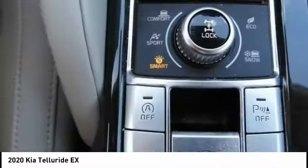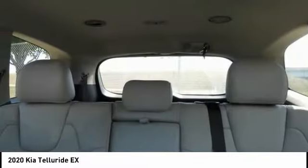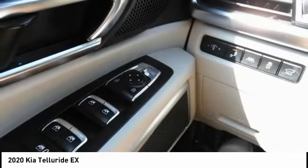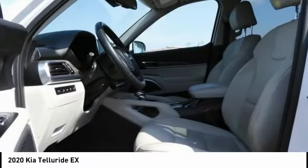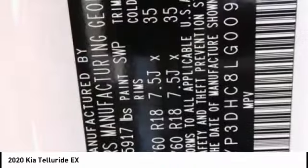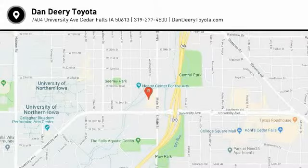This beauty will make even your house keys jealous. Drive it today. The Kia Telluride.